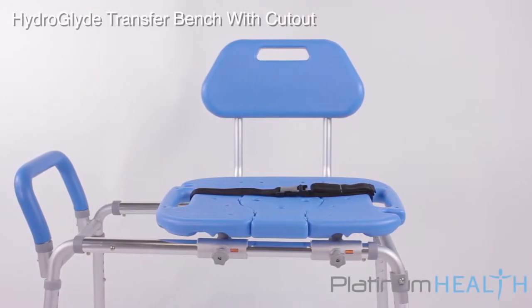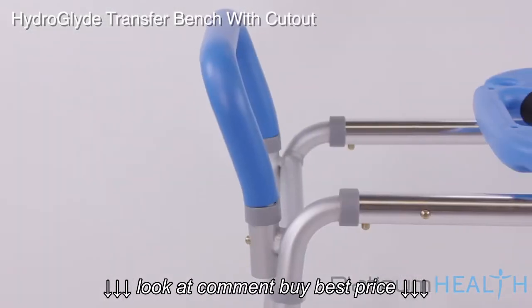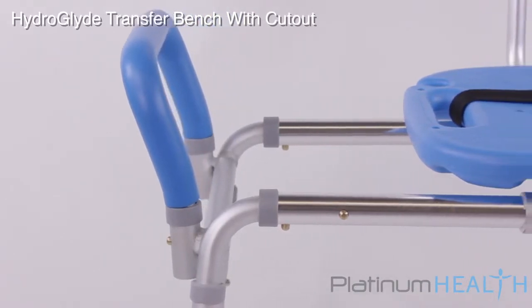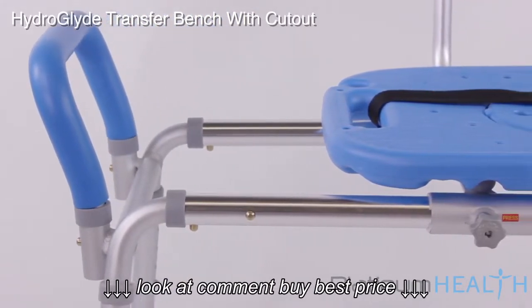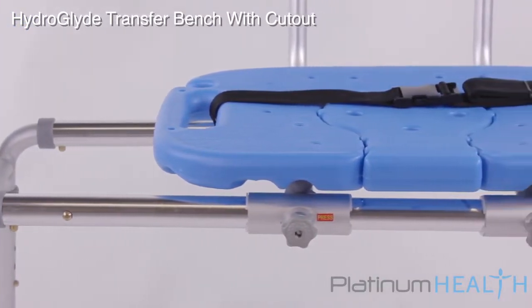Platinum Health invites you to enjoy bathing again with the HydroGlide Sliding Transfer Bench with Cutout. For individuals with mobility, visual, and or cognitive challenges, safely accessing the tub or shower can be a daunting and often dangerous process.